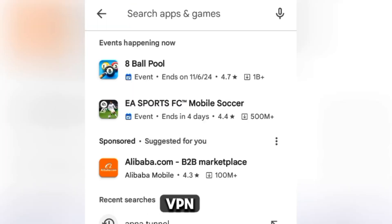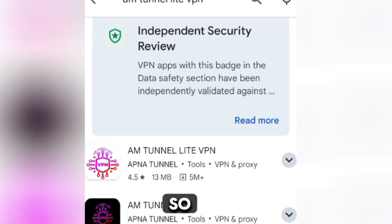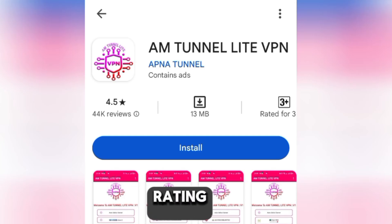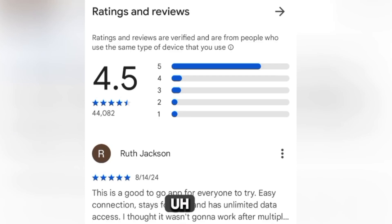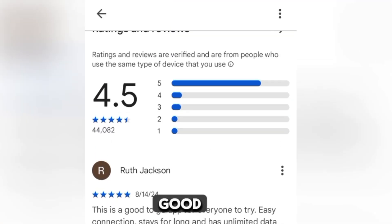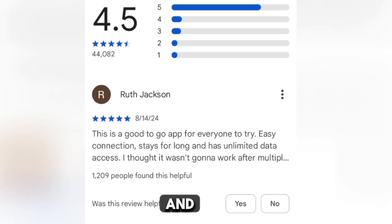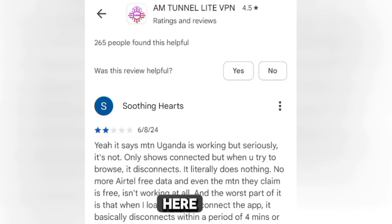The second VPN we're going to look at is 'AM Tunnel VPN'. Just type the name and click on the first result. This one has got a 4.5 rating, which is far better than the first one. The first comment says: 'This is a good app for everyone to try — easy connection, stays connected for a long time, and has unlimited data access.' If that's true, you should try it and give us your feedback. It does also have some negative feedback.